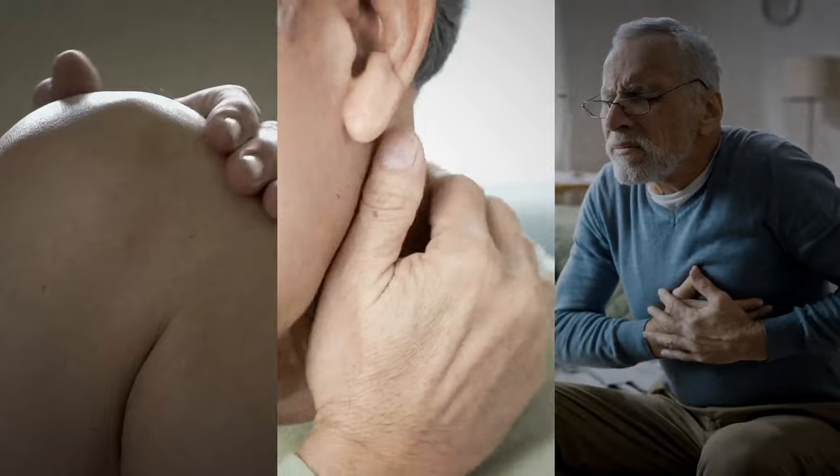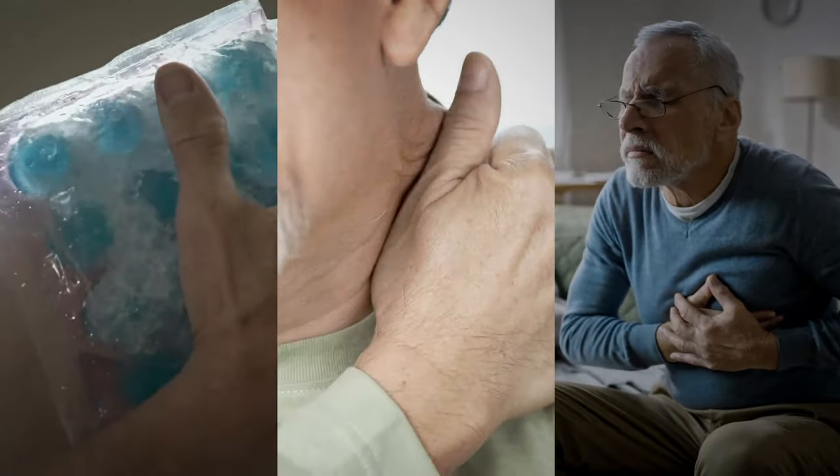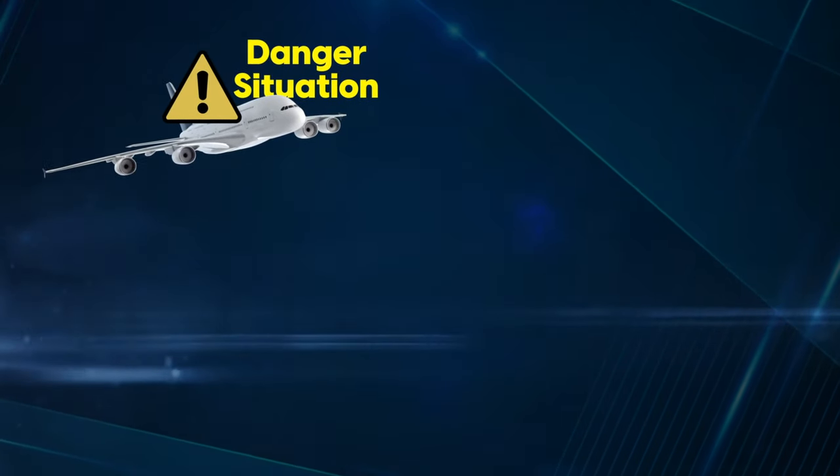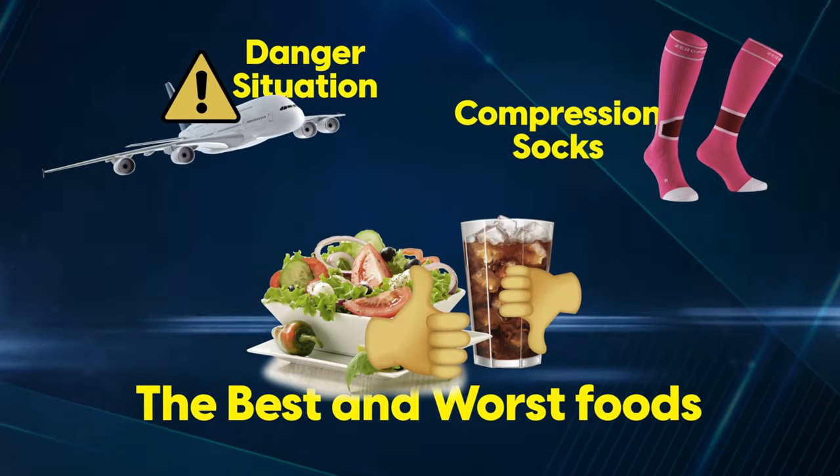Because these problems develop slowly over time, often without people realizing until a lot of the damage is already done. We'll also look at danger situations like flying, compression socks, the best and worst foods, and more.